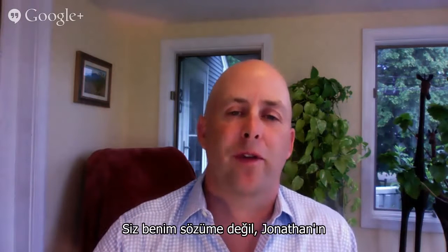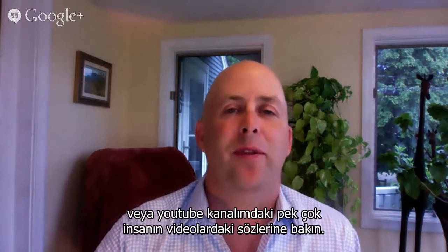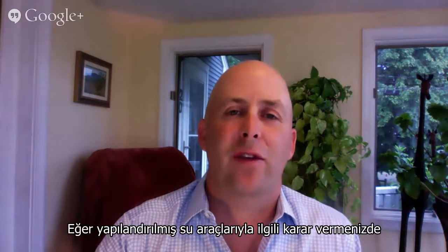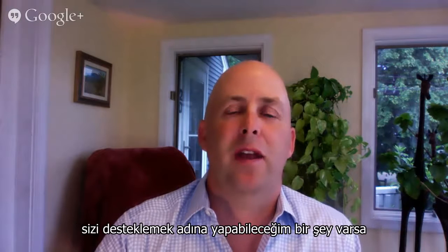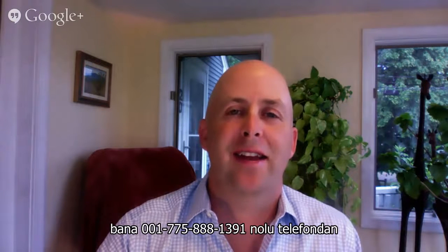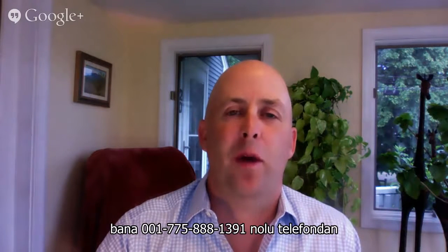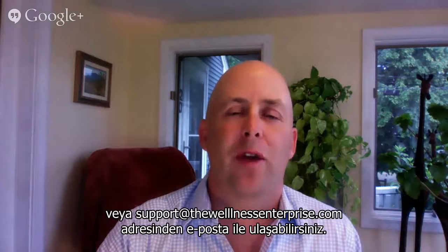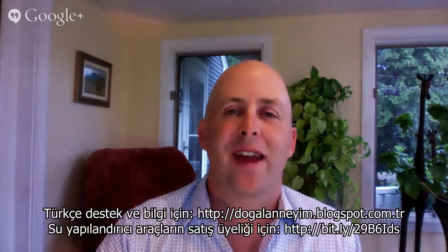Don't take my word for it — take his, or the many people featured in the videos on my YouTube channel. If there's ever anything I can do to support you in making a decision about structured water, feel free to contact me at 775-888-1391, or support at thewellnessenterprise.com — that's three words together. That's it for today. Bye for now.